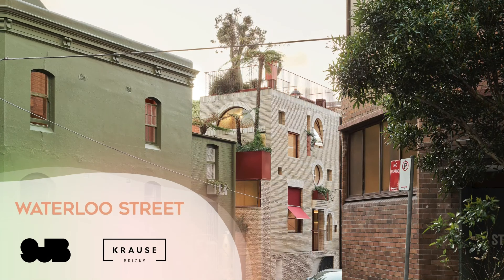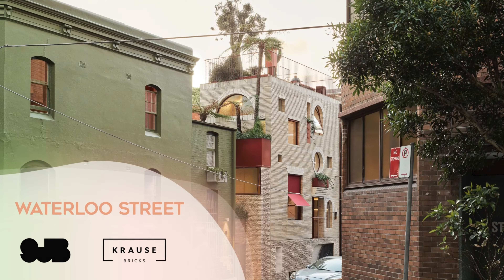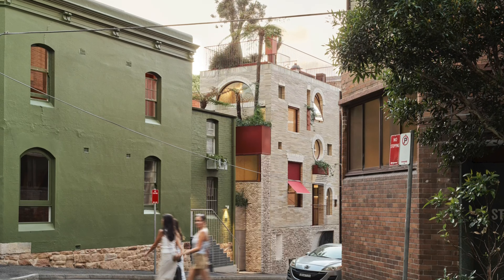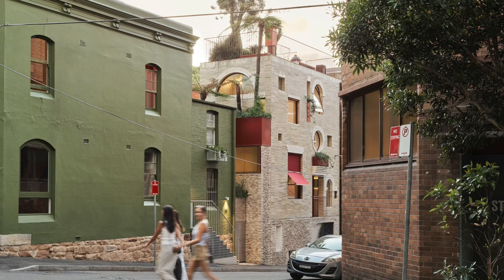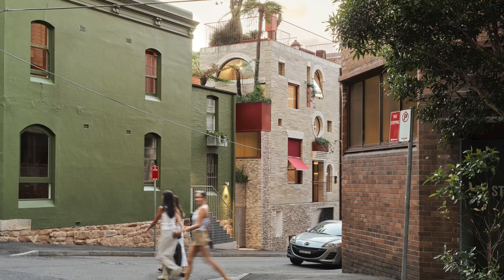Waterloo Street. Waterloo Street is a little house freed of the small house typology. With a footprint of 30 square metres and a facade of recycled and broken brick, the property playfully engages with the street through the arrangement and geometry of its openings.